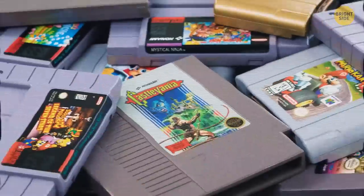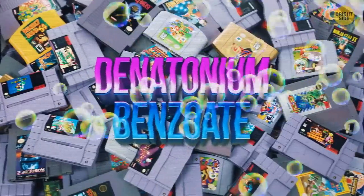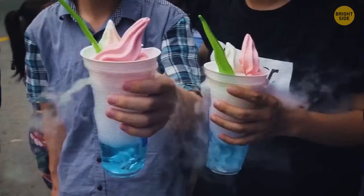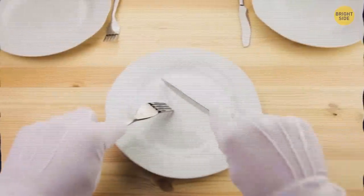If you've ever tried a Nintendo cartridge to taste, you'll confirm that they taste revolting, leaving a sour, bitterish aftertaste in your mouth. They're covered with denatonium benzoate, one of the most disgusting flavors known. This taste has a righteous function — it prevents people from swallowing those cartridges.